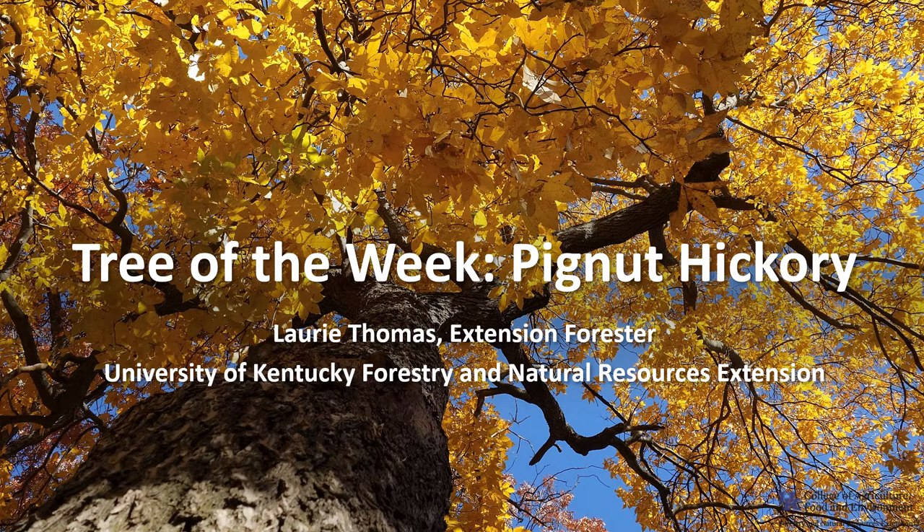I'm Laurie Thomas with the University of Kentucky Forestry and Natural Resources Extension, and I'm here with the tree of the week: the pignut hickory.